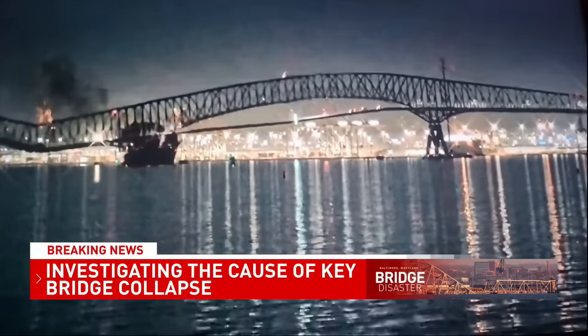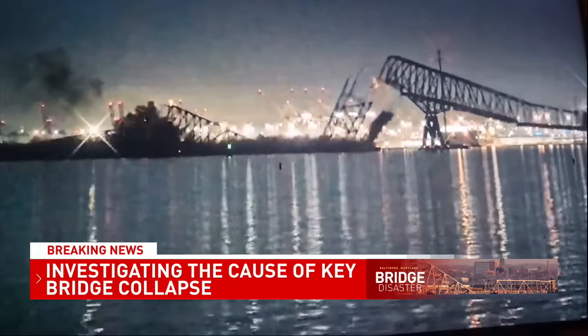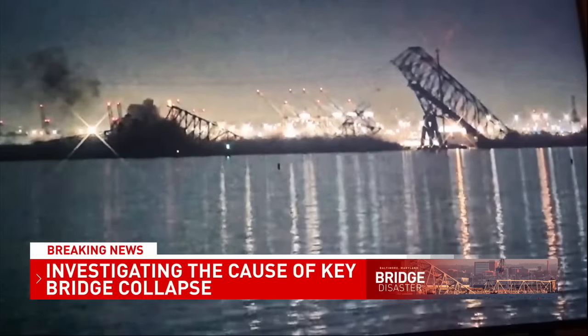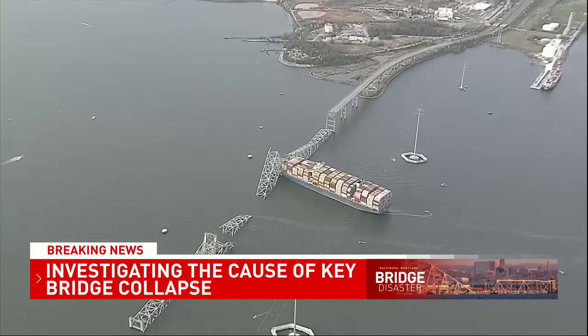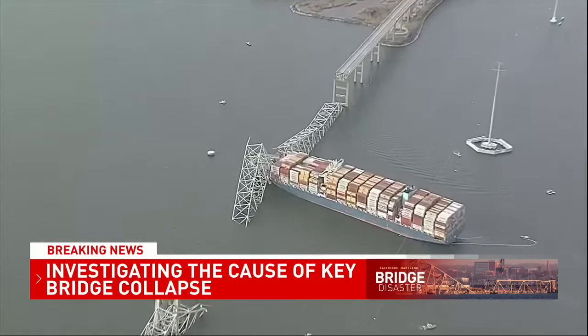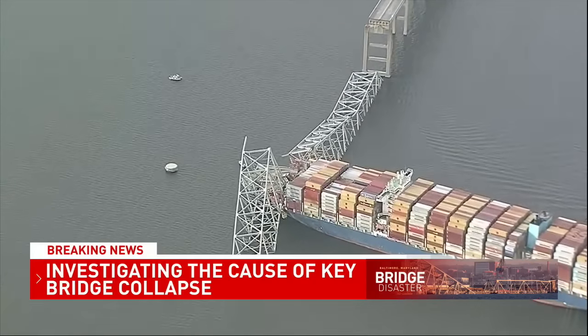With questions surrounding just how this could have happened, this video remains evidence of what experts like Captain John Martino says will be critical in finding those answers. Chances of there being a navigation error are remote, leading to more questions about what went so tragically wrong, ending in a scene like this — one many will likely never forget.